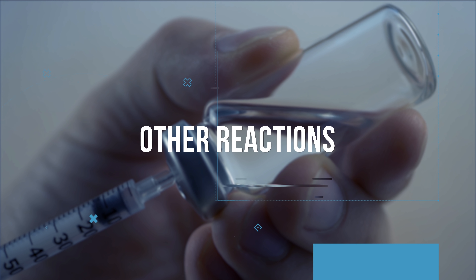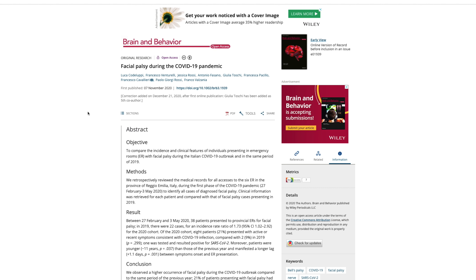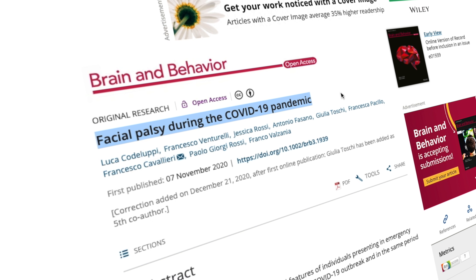Bell's palsy was observed in three people in the vaccinated group and one in the placebo group. Bell's palsy is a condition causing temporary weakness or paralysis in the muscles on one side of the face, and is frequently a reaction to a viral infection. A recent study in Italy found that 21% of 38 people presenting to an ER with Bell's palsy symptoms had COVID-19. Bell's palsy usually resolves on its own within six months, and its incidence as a vaccine side effect will be tracked and compared to the unvaccinated population.